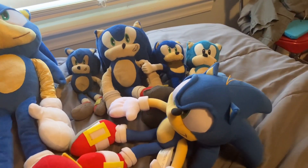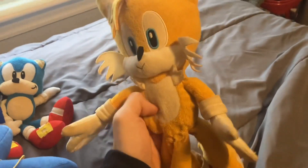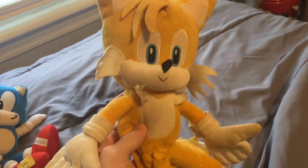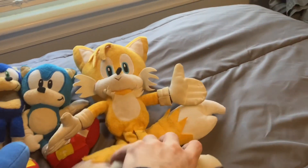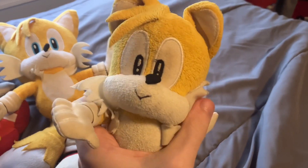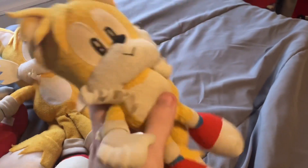That's all the Sonics I have. Now we move on to Tails. Starting off with Tails is this Jazzwares 12-inch Tails plushie. I originally had a smaller version but lost that long ago on an outing, which was unfortunate. The next one is my very first Tails plushie — this Classic Tails plushie, all beat up.